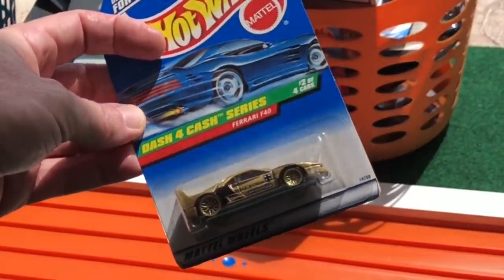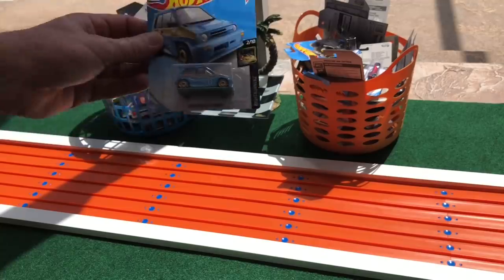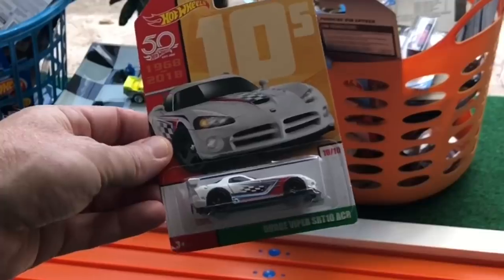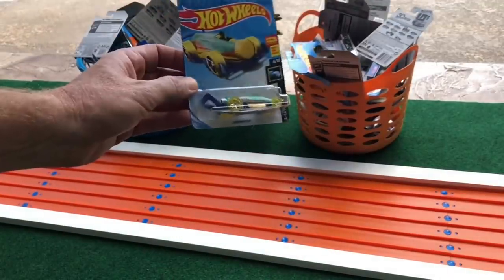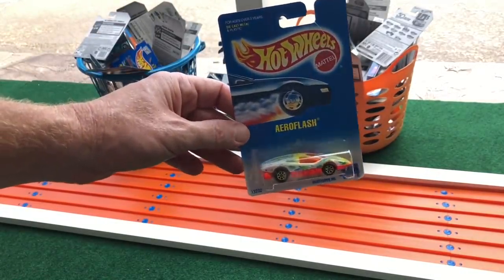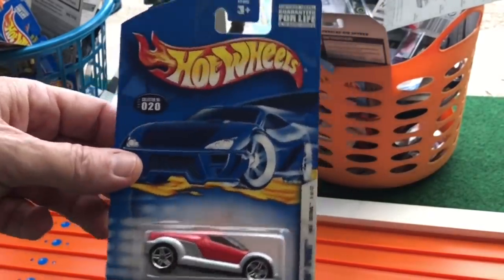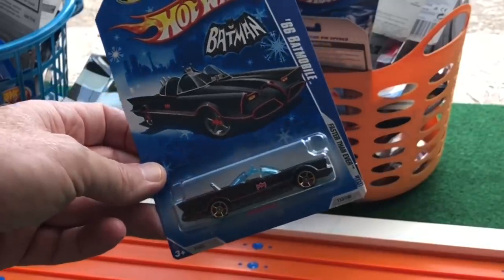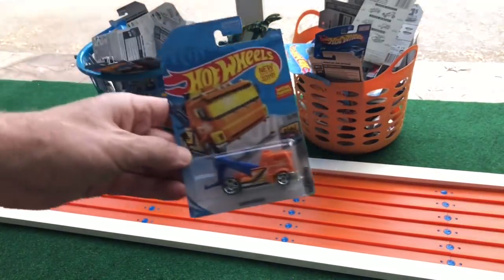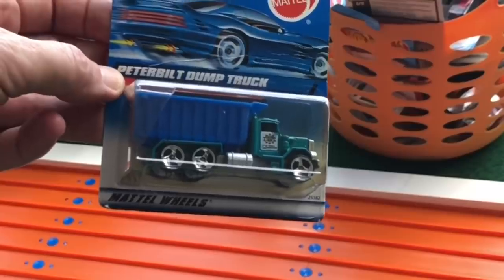Another F40 Ferrari — this one's gold. Separate picks: yellow or gold. 85 Honda City Turbo 2. Dodge Viper SRT10. Pop the top on your beverage with this — The Carbonator. Used to have a pair of shorts like this — The Aero Flash. Honda Spocket, notoriously fast vehicle. Speaking of fast — Faster Than Ever 66 Batmobile. Heavy Hitcher. And speaking of heavy — Peterbilt Thump Truck.